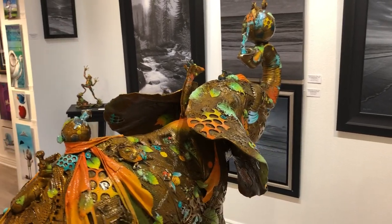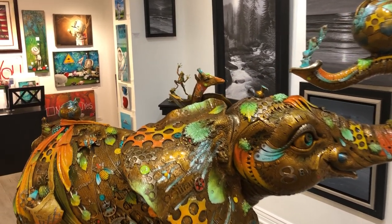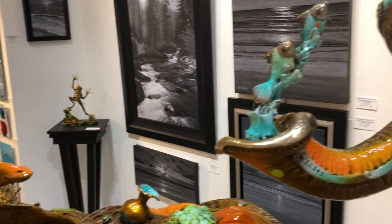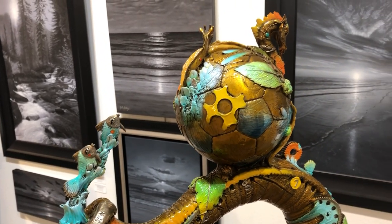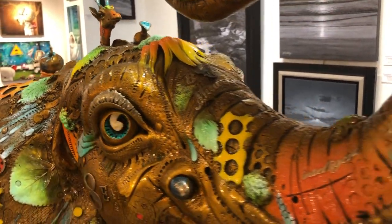Nano has gone all out for this sculpture as he features several of Bobby's friends — the dragon, giraffes, the different fish. You'll also see hippopotamus and all types of detail. You'll see lots of texture throughout the sculptures. This is a signature process for Nano as he brings the sculptures to life.